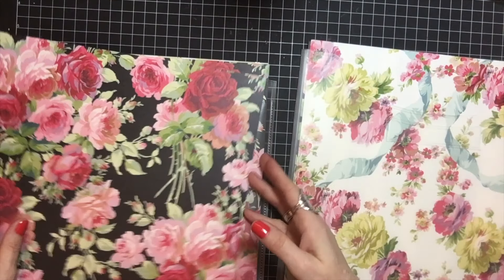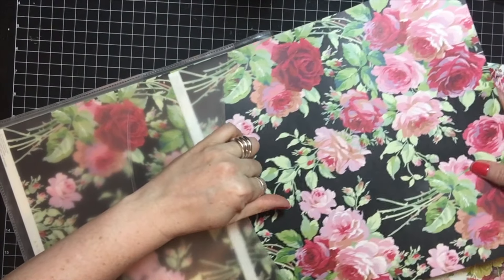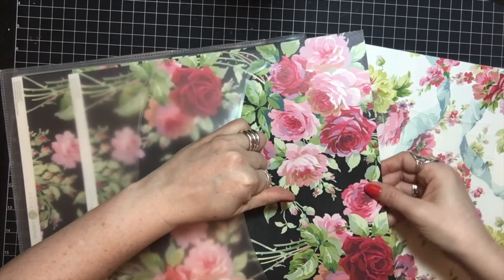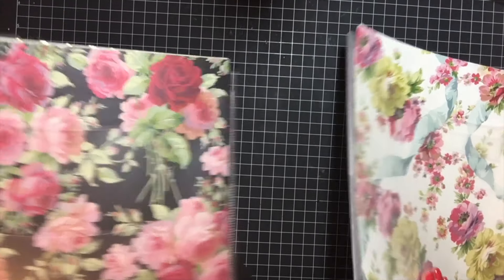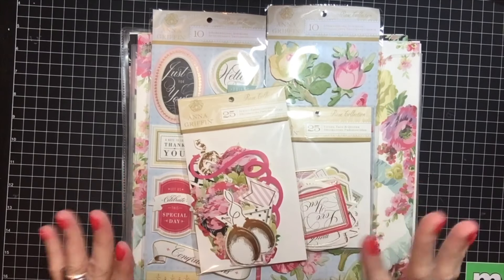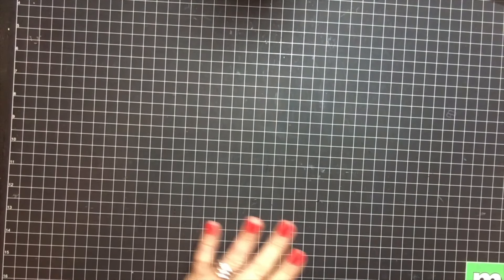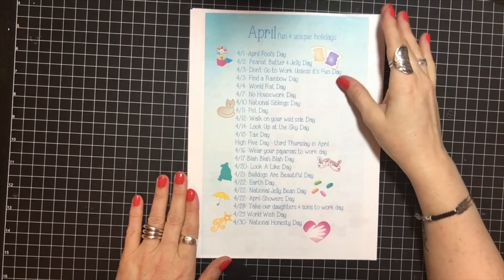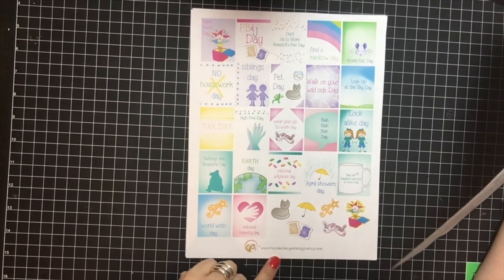So this was my March haul, and there'll be more coming — my cuddle bug is on the way. I also got the party pop dies for it. I have a couple of PR things coming that I'm really excited about. The only thing I bought from Etsy besides the washi tape was from Vandenberg Designs — I love their stuff.